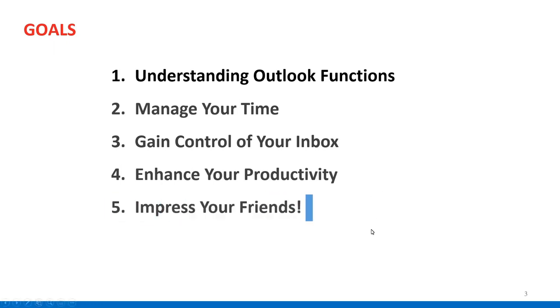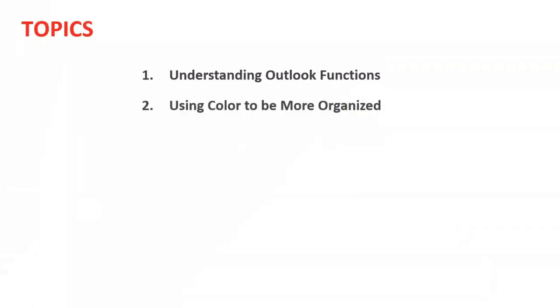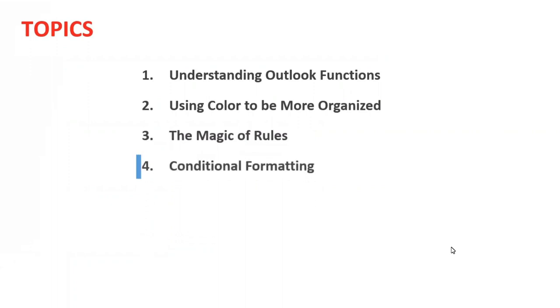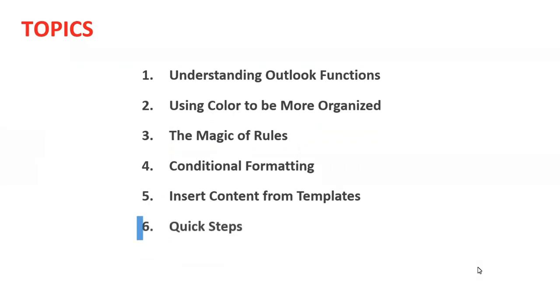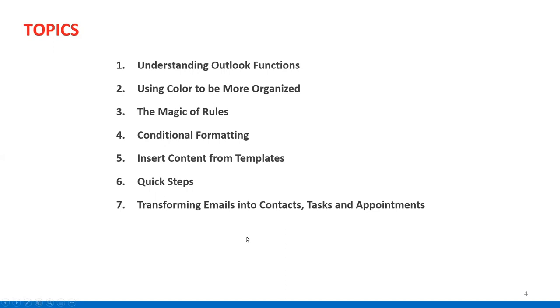A little side bonus is you'll be able to share some of these tips with your friends and maybe impress them. We're going to go fairly quickly through these concepts and then spend most of our time demonstrating how this works. Topics include: understanding Outlook functions, using color to get more organized, the magic of rules, conditional formatting, how to insert content from templates, quick steps, and how to transform emails into contacts, tasks, and appointments.